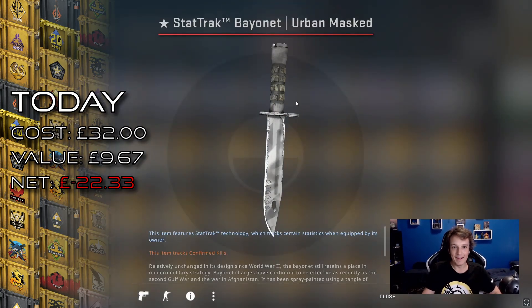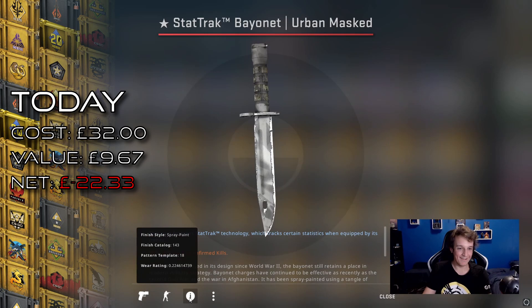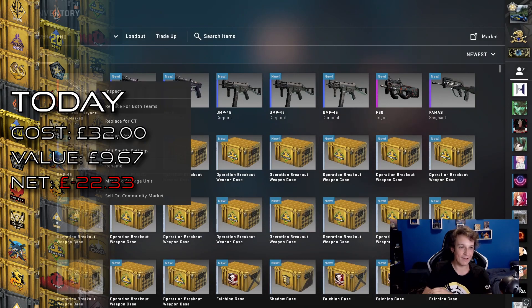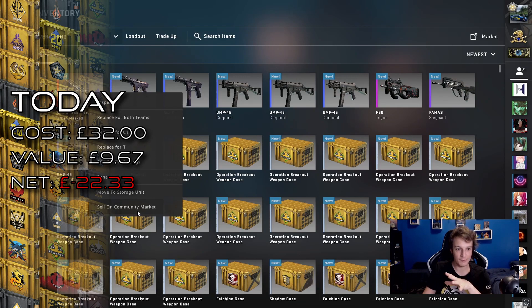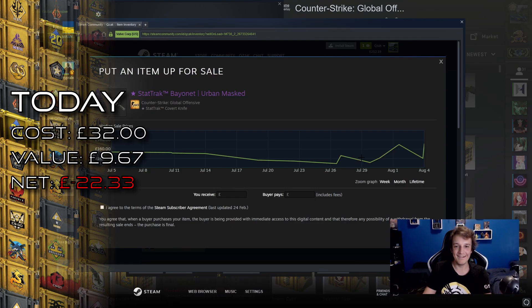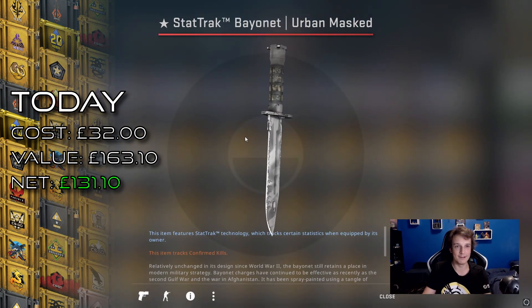Oh my god, no way — StatTrak Bayonet! Holy, that's our second StatTrak knife. Let's check the value of the item. This is well worn, field tested — pretty standard. We're looking at about £150 for that. That's awesome! It's not quite a fade — those are like three times that price — but hey, I'll take that lovely StatTrak Bayonet.